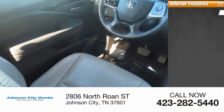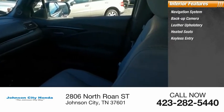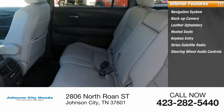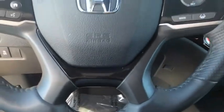Inside you'll find a navigation system, backup camera, leather upholstery, heated seats, keyless entry, Sirius satellite radio, steering wheel audio controls, premium sound system, cruise control, and power outlets.